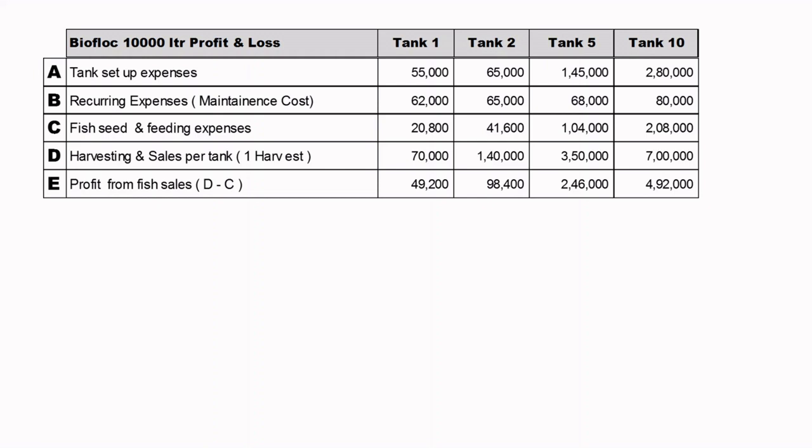Profit from first sales is calculated as D minus C — your sales minus your feed and seed expenses. With one tank you earn a profit of only 49,200 rupees; with 2 tanks, 98,500; with 5 tanks, 2,46,000; and with 10 tanks, 4,92,000 rupees.